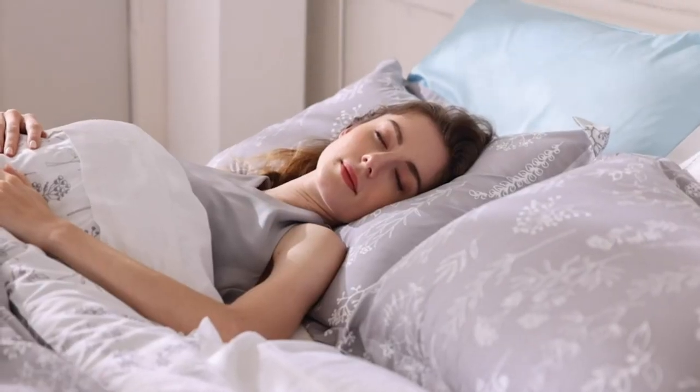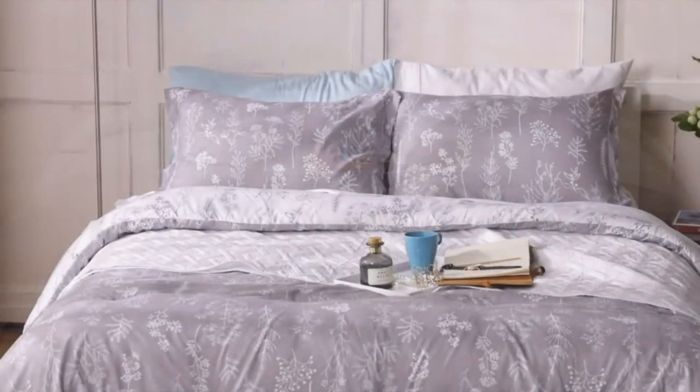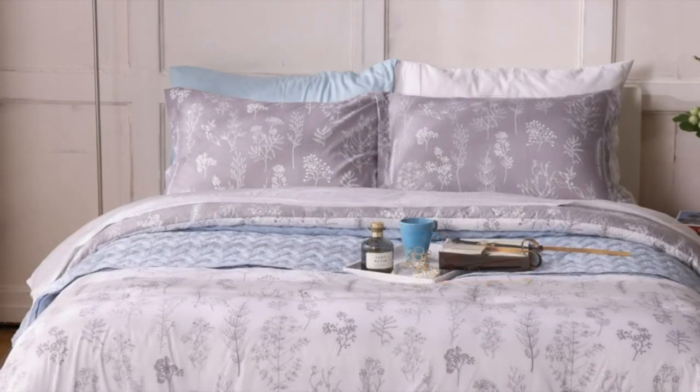Filled with 300 gsm down alternative for year-round comfort. Easy to care and clean with mild detergent. Wash the reversible comforter set separately in cold water. Air dry or tumble dry on low heat.